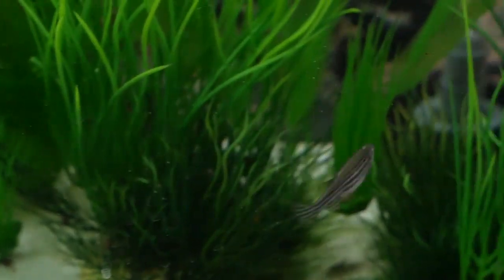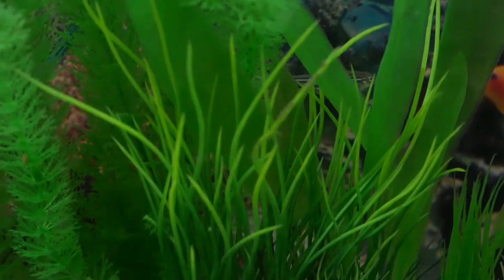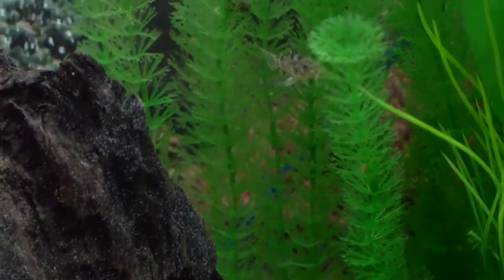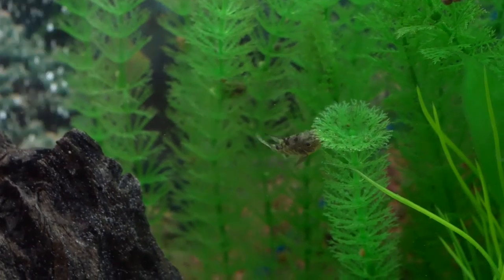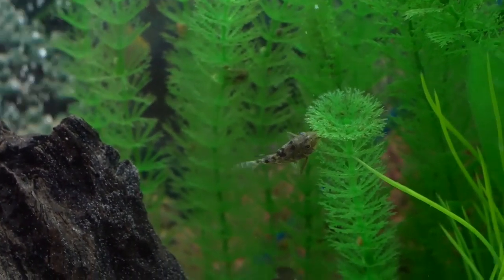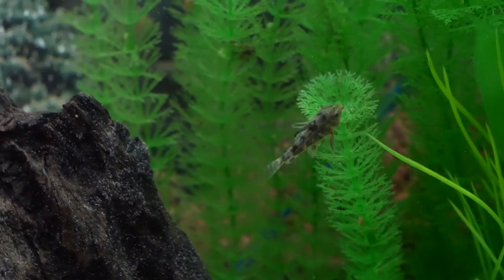He's kind of hiding behind that log there, that driftwood. Behind there there's a zebra danio — I kind of regret that we bought those. There he is, there's Cory. He is cleaning up, getting stuff to munch on off of the fake plastic plants.